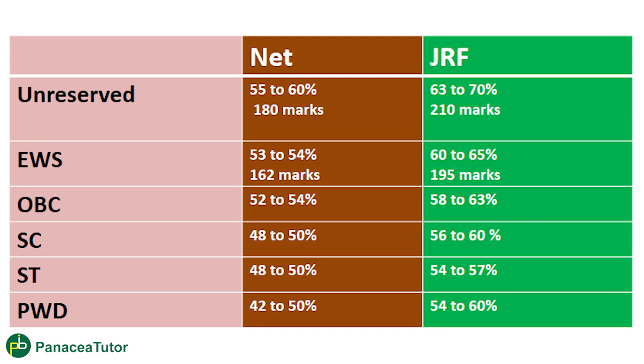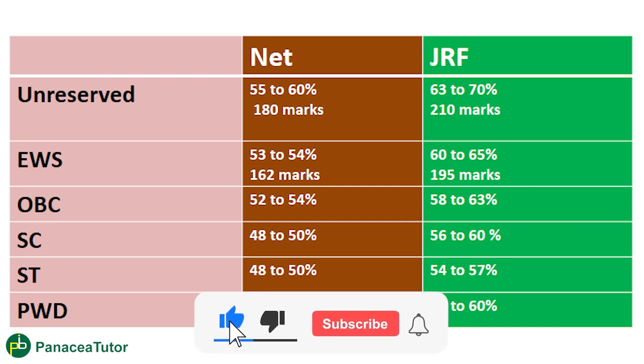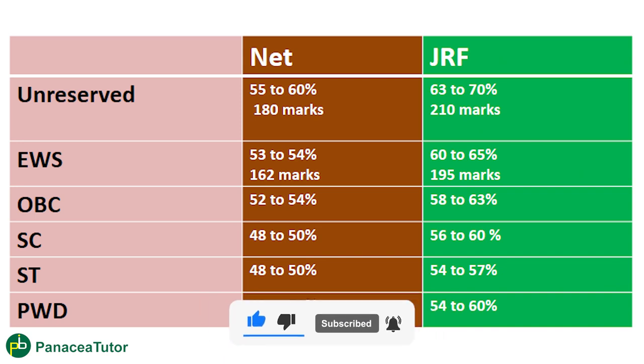Before starting your preparation, you need to know how to secure your target marks. This analysis is based on 5 to 6 attempts and is not an exact guarantee, but it gives you a minimum criteria expectation. This is all about the analysis of the last five to six attempts cut-offs. In the next video, we will discuss in detail how to target your UGC NET. Till then, keep studying and keep smiling. Thank you.